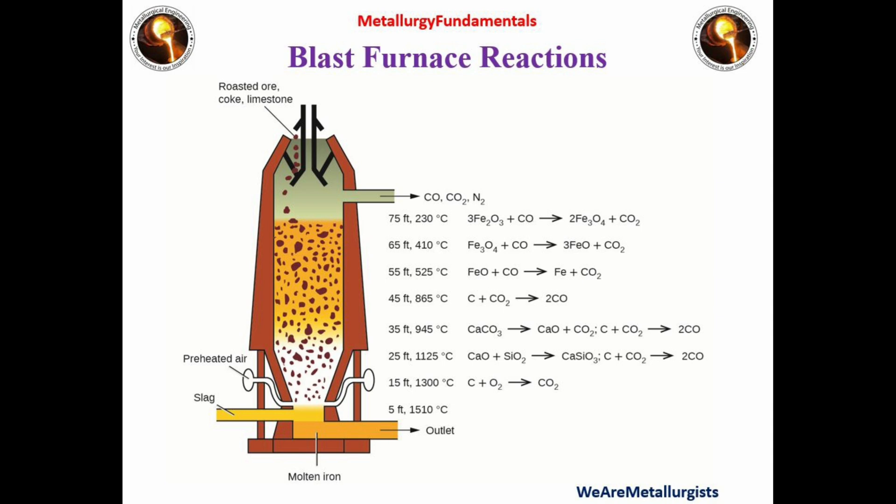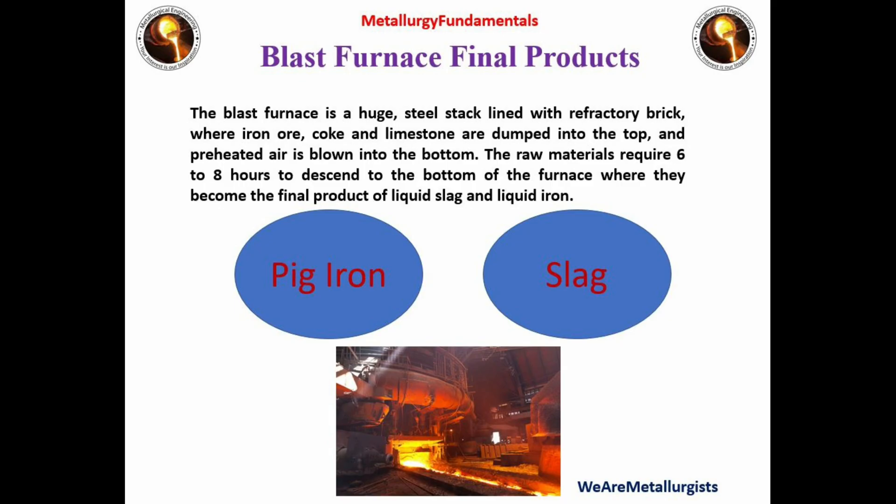Then magnetite reacts with carbon monoxide to produce wüstite (FeO). Wüstite then reacts with carbon monoxide to produce liquid metal. Regarding slag: limestone produces lime (CaO) and carbon dioxide, and this lime reacts with silicon oxide (SiO2) to produce slag. Pig iron is used in steelmaking for producing liquid steel, and slag is used in the cement industry.